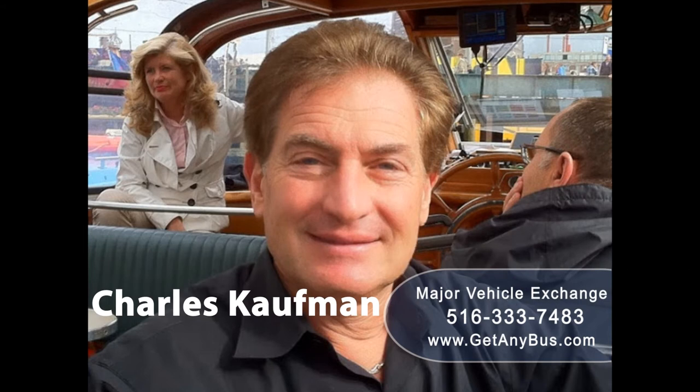For more information about our used adult medical transport vehicles for sale, visit www.getanybus.com and call Charlie at 516-333-7483 today.